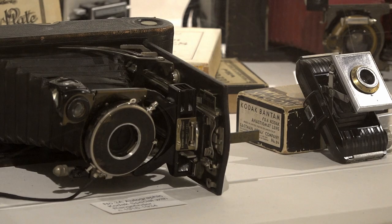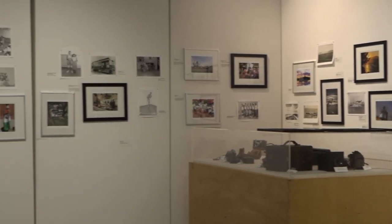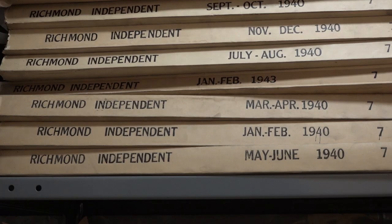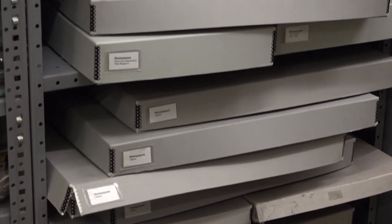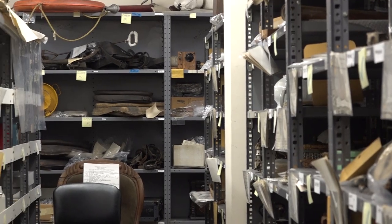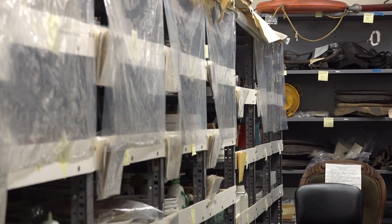Additionally, we have a temporary exhibit room that allows us to explore some of the stories that make up the more recent past of Richmond. We have an exceptional collection of artifacts, documents, and photographs that can enhance your own personal history of your family or assist in your academic research project.